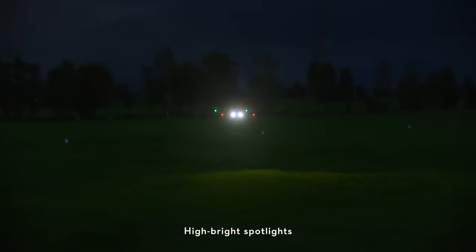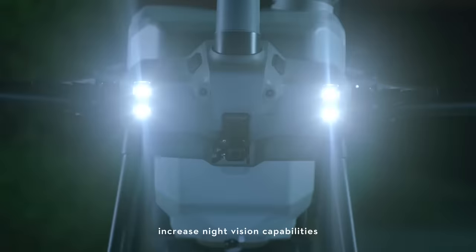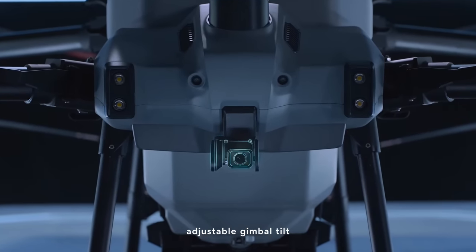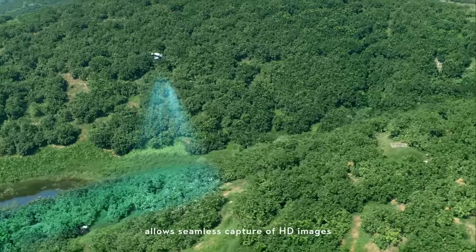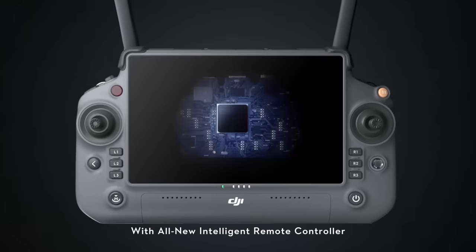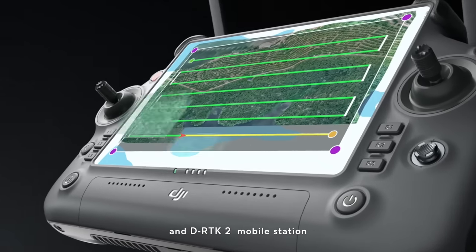High bright spotlights increase night vision capabilities. The brand new UHD FPV camera with adjustable gimbal tilt allows seamless capture of HD images.